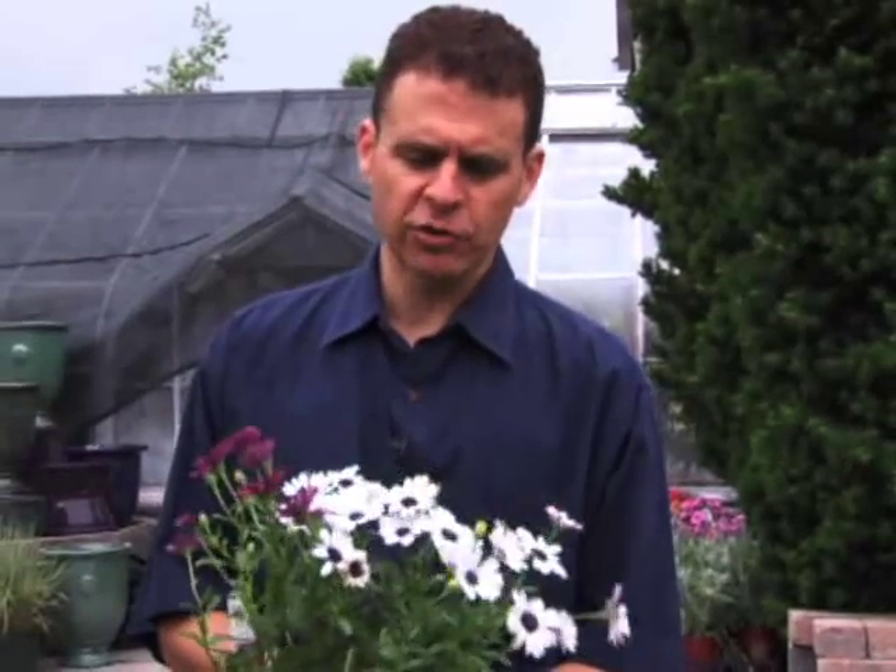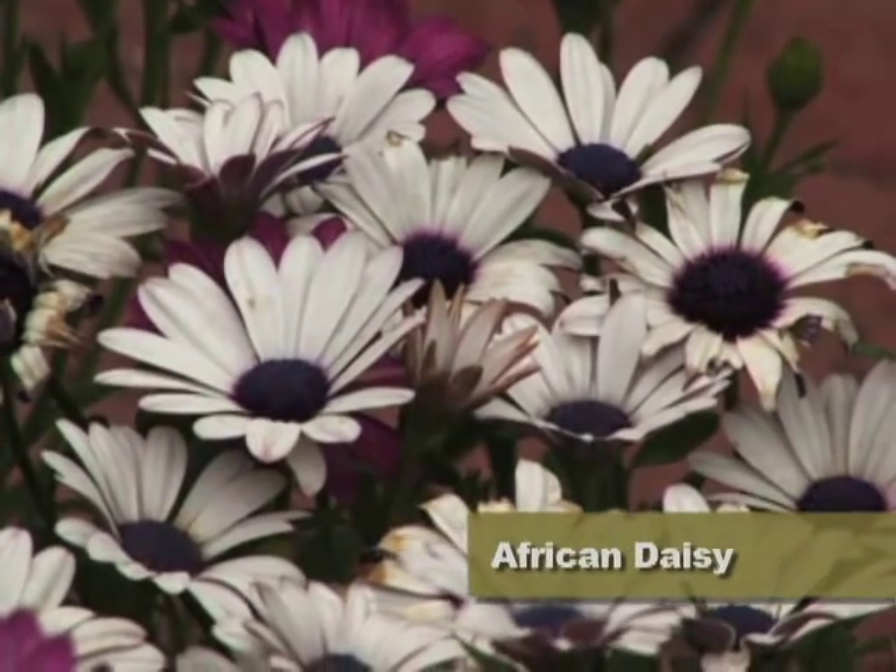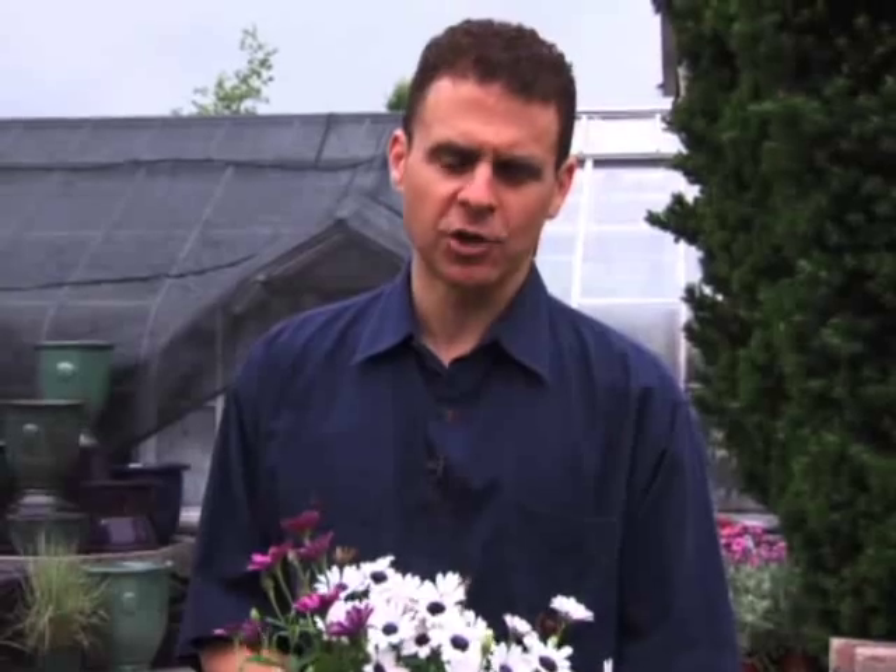Another annual for you is osteospermum, or African daisy. These would be great in the center of a container or a little bit beyond the border, because they get a little bit taller.